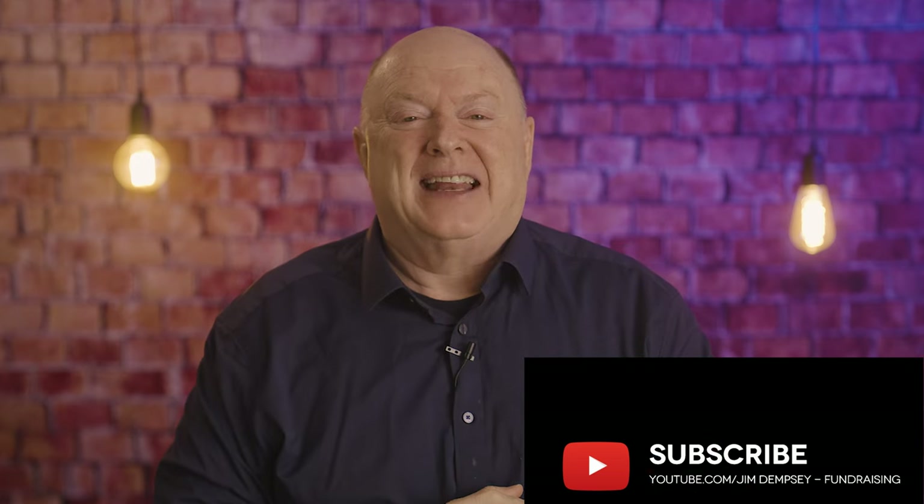As always, I wish you the best as you strive to become fully funded. Thanks a lot! See you in the next video!